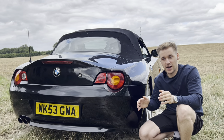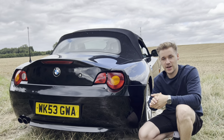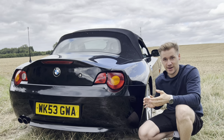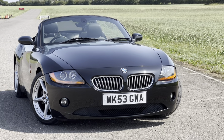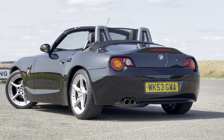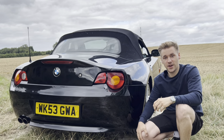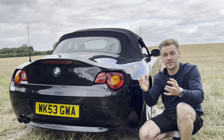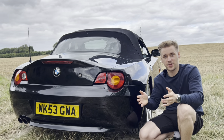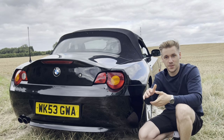I'll leave it there for now. I'd love to know your thoughts on this purchase and what you'd have bought for £4,000 — drop it in the comments. I don't think it's bad at all and I think it represents excellent value for money. If you're a BMW Z4 owner, please let me know anything I need to look out for. If you enjoyed this video, please subscribe, like, and comment. Thank you very much for watching — until next time, bye for now.